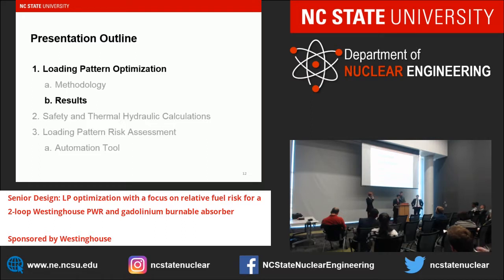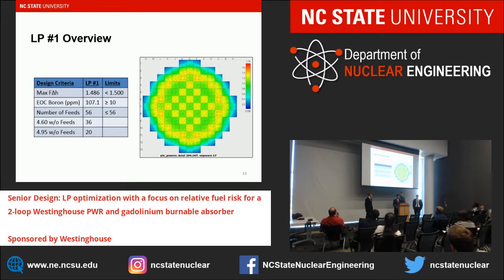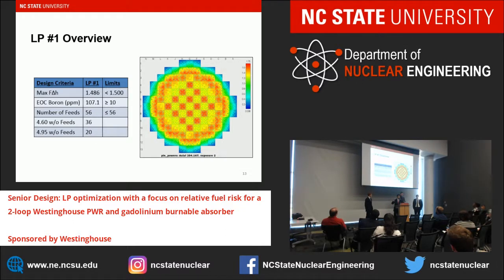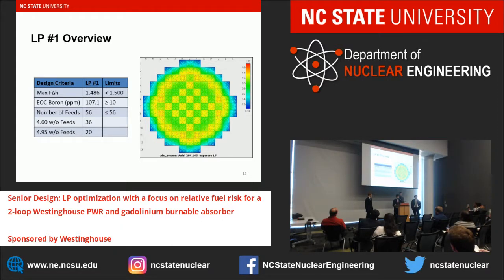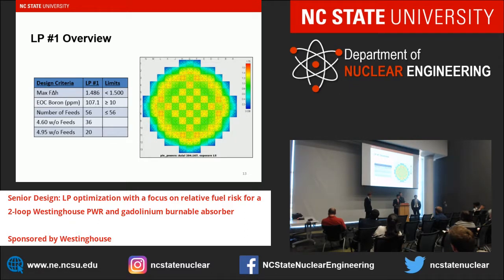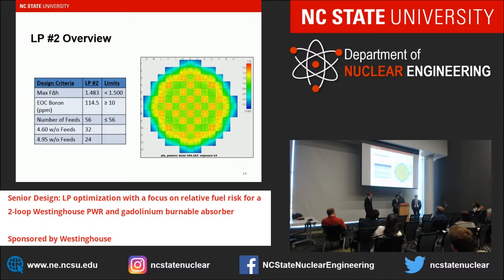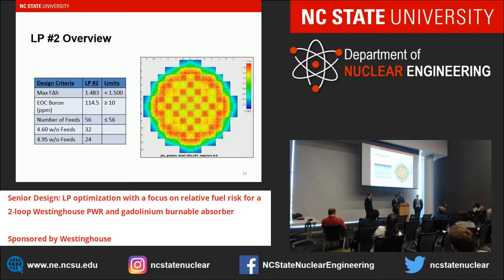Our group designed three loading patterns that met all design criteria. Loading pattern one shows peaking factors at a cross-section near the center of the core decreasing throughout the cycle. The max F-delta-H is below the 1.5 limit, and cycle boron is above 10 ppm but well above, indicating more excess reactivity than desired, using the maximum allowed number of feed assemblies. Loading pattern two is very similar — it also meets all design criteria and has a slightly better peaking factor, but also has high end-of-cycle boron and uses the maximum 56 feed assemblies.